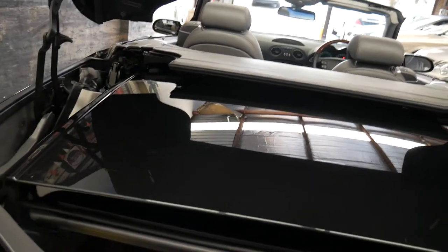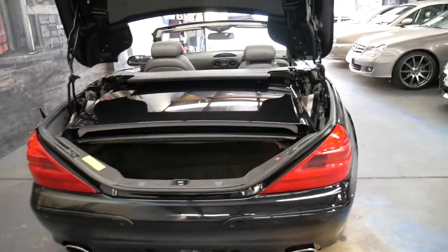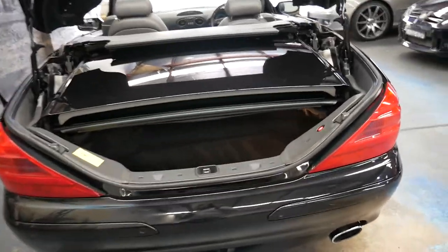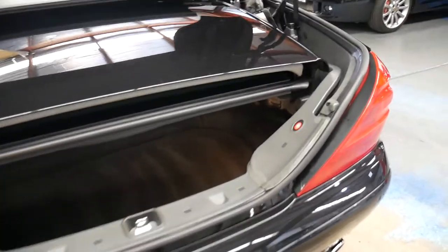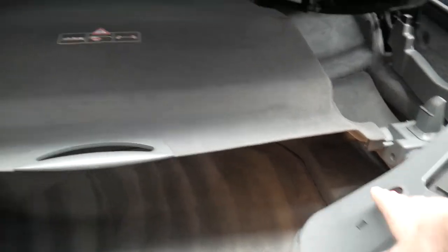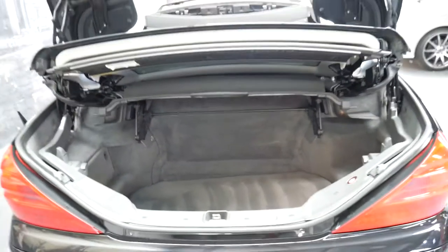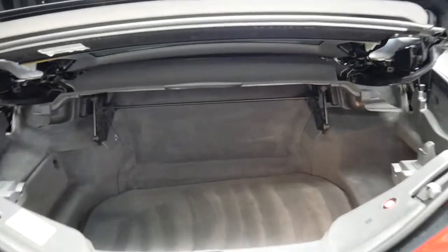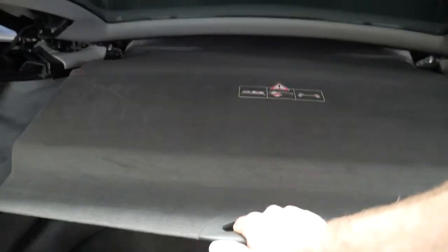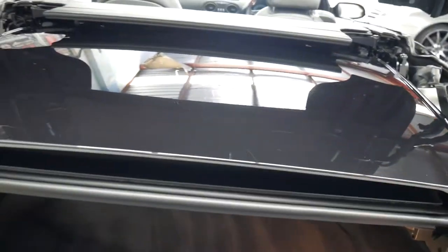The 5 litre V8 sounds fantastic and is absolutely reliable. If you need to put things in the back of the car and the roof's down like it is now, you simply press this button — it allows you to put in your golf clubs or your luggage, and you press it again so you don't have to put the roof on.